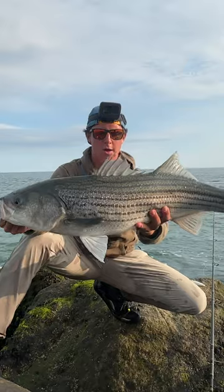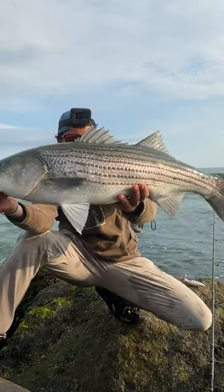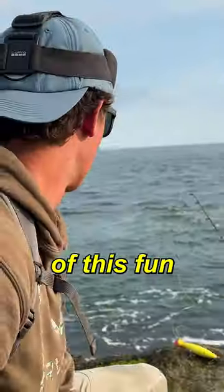That's a big blue right there. There we go. Solid slot. I thought it was a big old bluefish. Check out the full video of the stone day on the rocks.